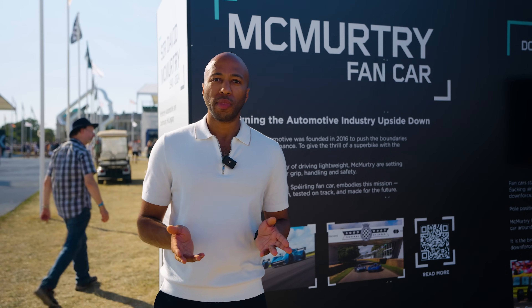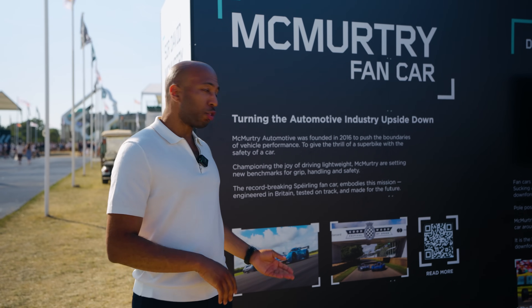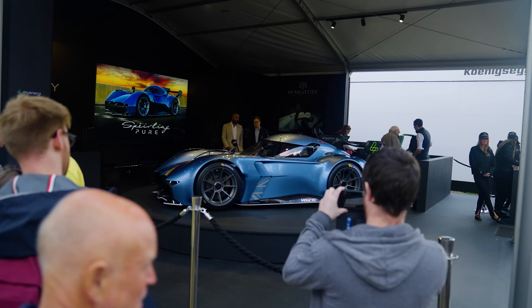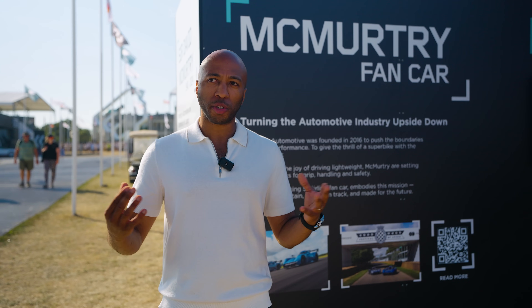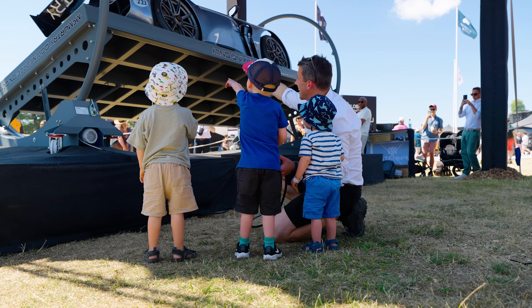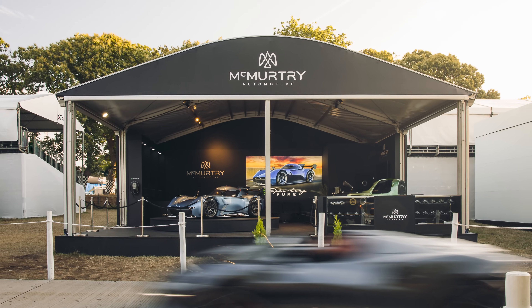Since breaking the record in 2022, people started asking us: can we buy the car, are you making a customer version? Yes — we've been working on a new version called the validation prototype, the blue car shown in the picture, which we unveiled here in 2023. It was really exciting to meet our customers and new customers, and to be on a stand next to other supercars — Koenigsegg, Paganis, Ferraris — the brands I used to dream about as a boy begging my dad to bring me here. To be there on the stand next to them was a really proud moment.